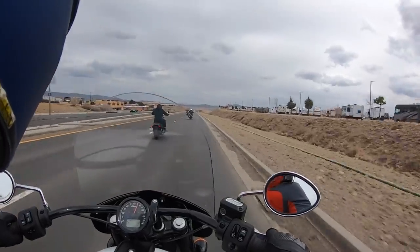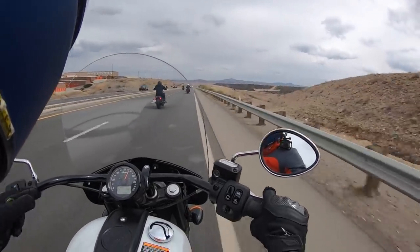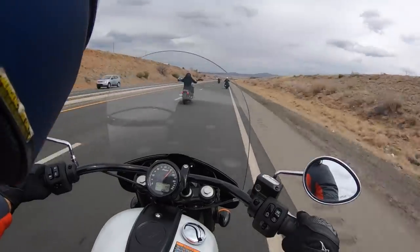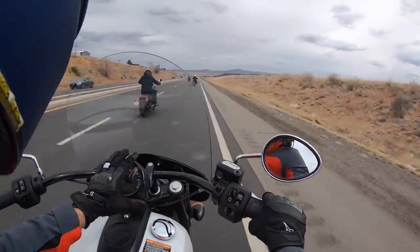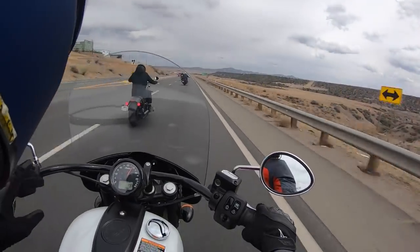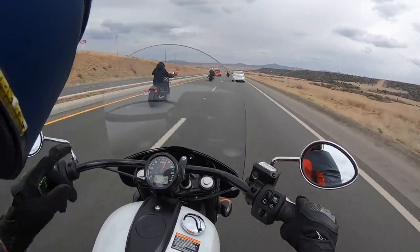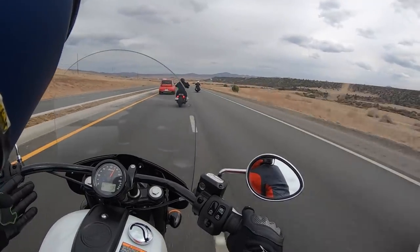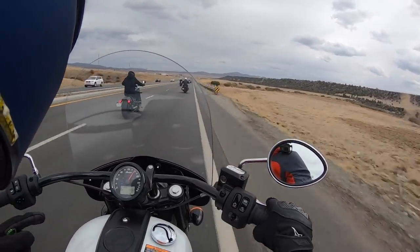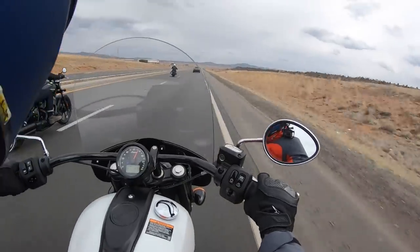The Ride Command system also has a ride metrics function that tracks your journey — how far you've gone, how much elevation you've climbed. I wish Indian would just ditch the standard setup and use Ride Command on everything. That said, Ride Command is so good I would absolutely spring the additional $1,200 for the Super Chief Limited just to have it. Of course, that upgrade also comes with the larger 116 cubic inch engine, but the real awesome thing is the Ride Command.